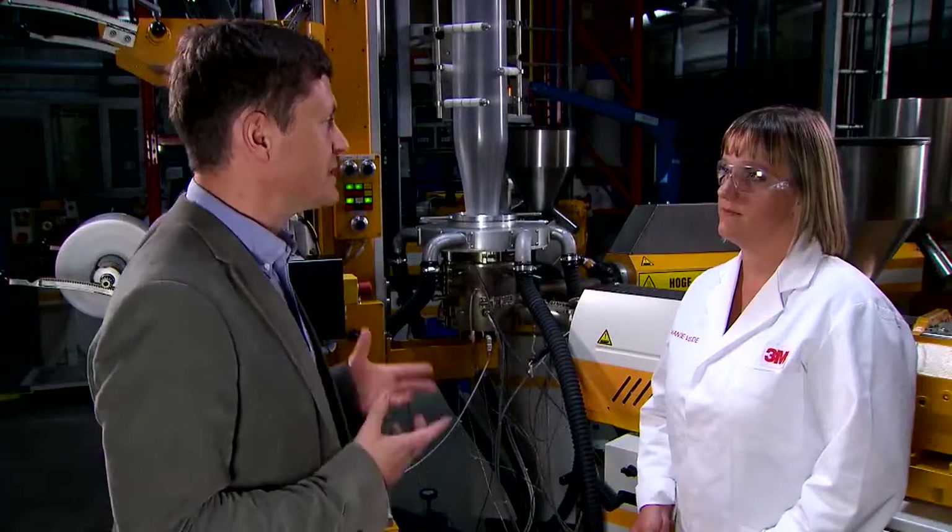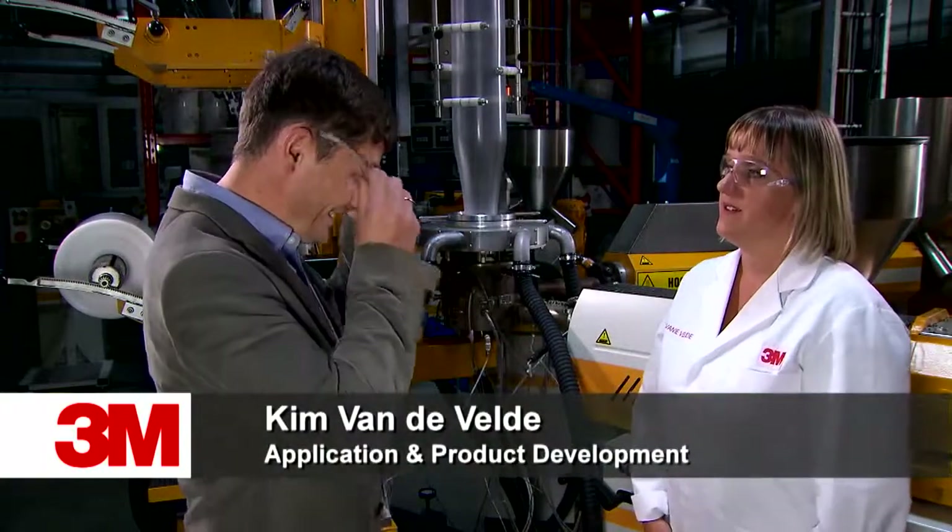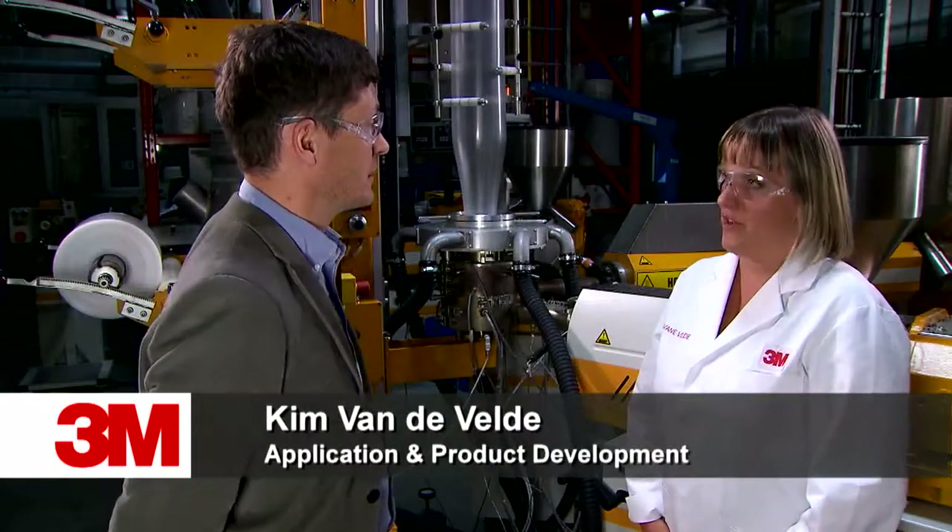So, Kim, what is this melt fracture or shark skin that I mentioned? First of all, I give you the safety glasses. Basically, pressure fluctuations at the die cause a slip-stick effect which actually causes the film to rupture, hence the term melt fracture.